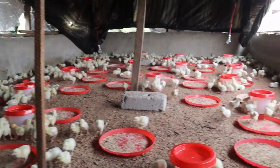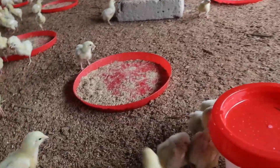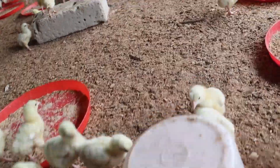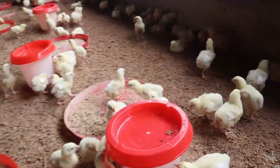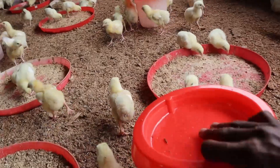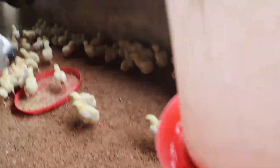Diseases in broiler production must be considered as diseases of the whole flock, rather than individual diseases. Symptoms in a few individual birds are usually an indication of a more serious and wider problem. It is important to keep birds' accurate history, as the source of many diseases can be determined from an accurate bird's history.